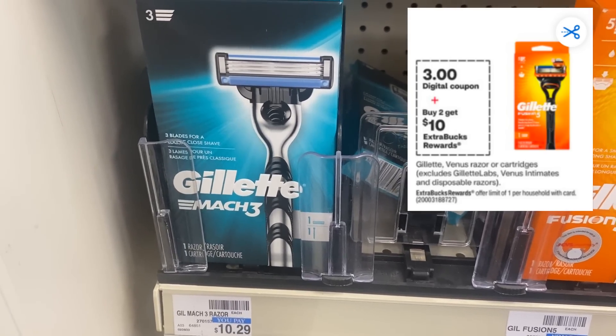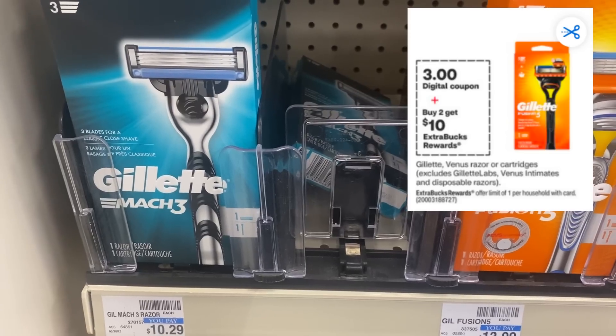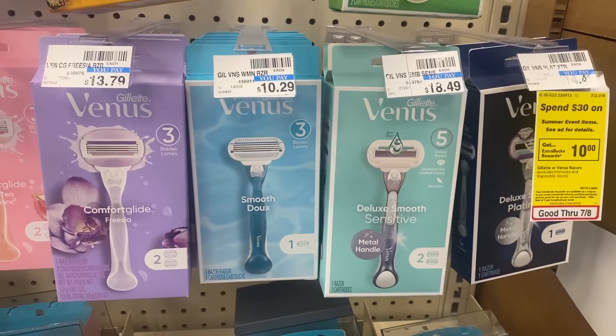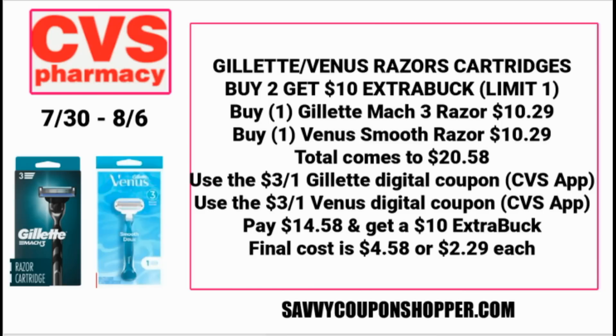There are a few razor deals this week. The Gillette Venus razors and cartridges are buy two, get a $10 ExtraBuck — my favorite Gillette deal — and we have $3 digital coupons to use. Grab one Gillette Mach 3 and one Venus Smooth — you want the blue razor because it's only $10.29. Two razors at $10.29 each total $20.58. Use a $3 off one Gillette and a $3 off one Venus digital coupon in the CVS app, taking off $6 and bringing your balance to $14.58. Buy two razors and earn back a $10 ExtraBuck, making both $4.58 or only $2.29 each.